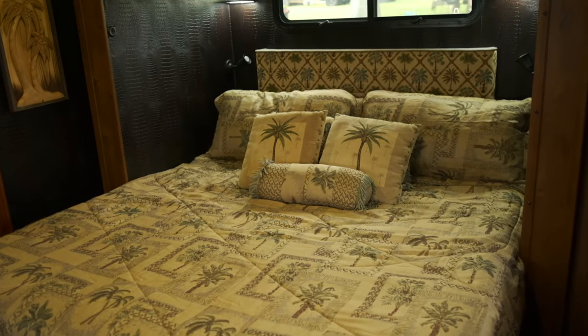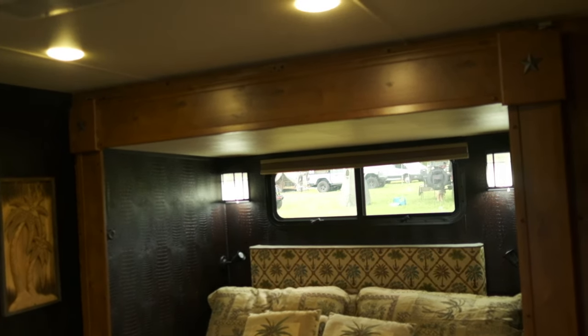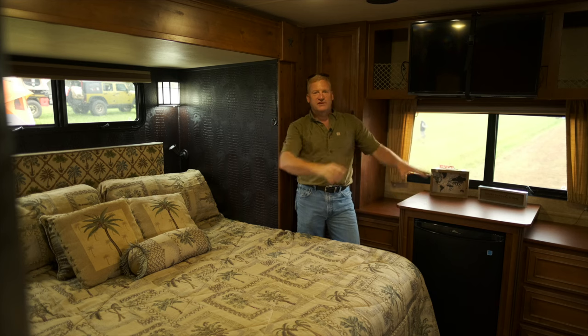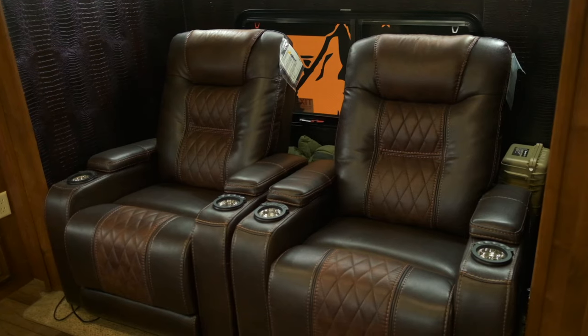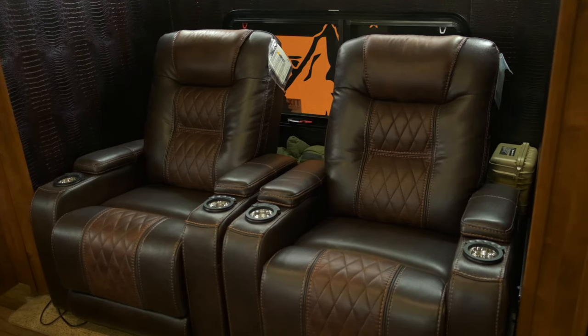This is the master suite — or what I call the movie theater suite. What we designed in here is a nice big 55-inch television which is actually underneath the king-size bed. The king-size bed folds straight up and you have a big screen with two recliners. All the recliners are electric and fold down, which makes for a real cool alternate use of the space.